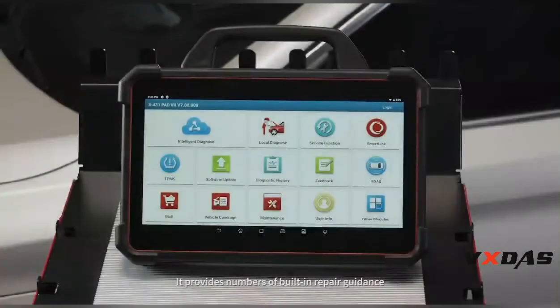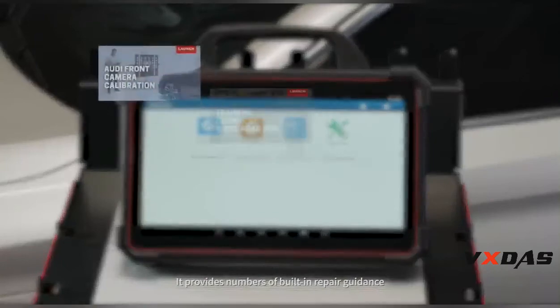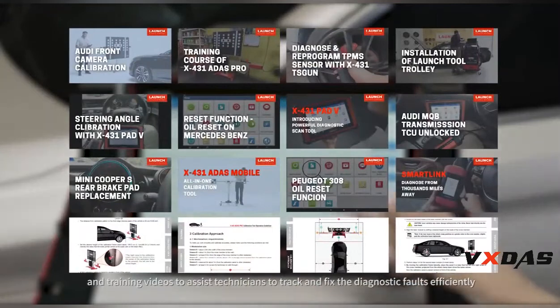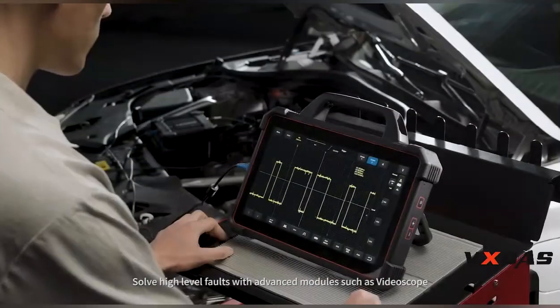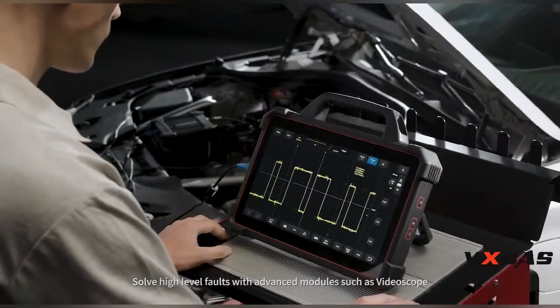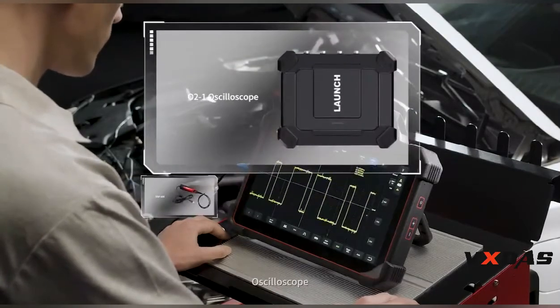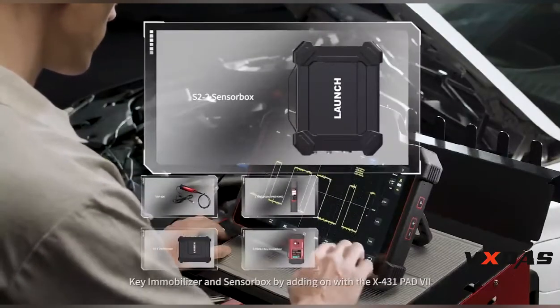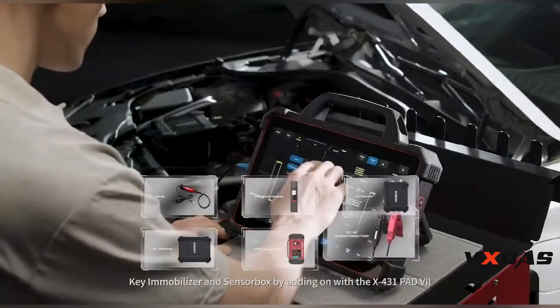It provides a number of built-in repair guidance and training videos to assist technicians in tracking and fixing diagnostic faults. Efficiently solve high-level faults with advanced modules such as videoscope, oscilloscope, TPMS, key immobilizer, and sensor box — all available as add-ons with the X431 PAD 7.